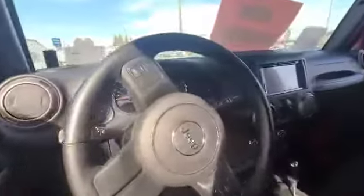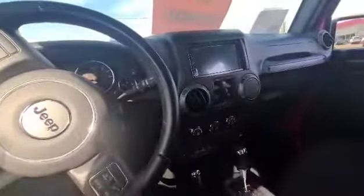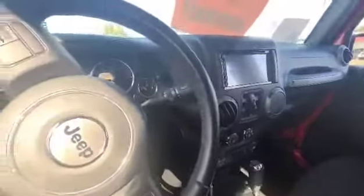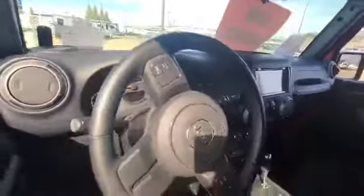Looking into the front seats here, you've got a beautiful black cloth interior. This Jeep also comes with air conditioning, which is rare on a Sport. It also has an aftermarket infotainment center and aftermarket phone mic in the dash. Also rare for Sports, it has powered windows and locks.